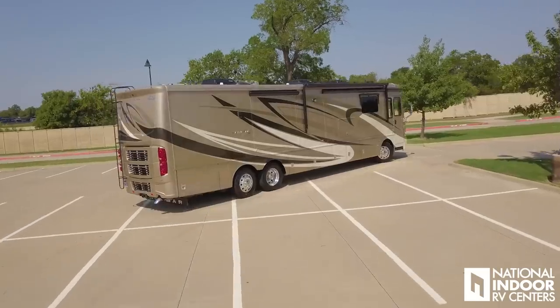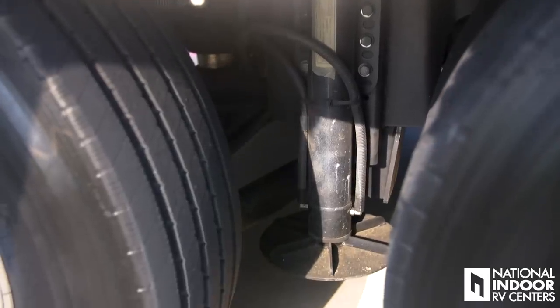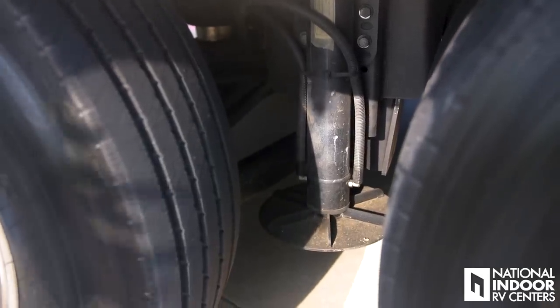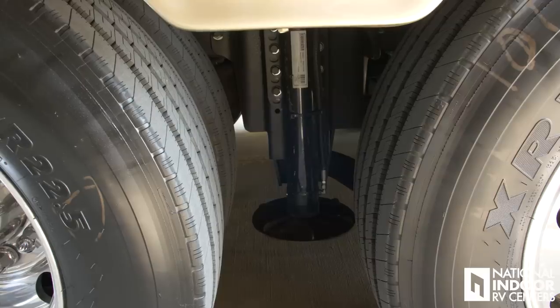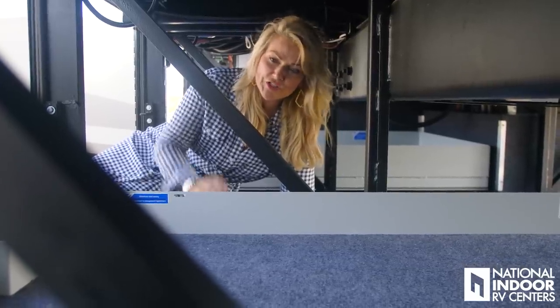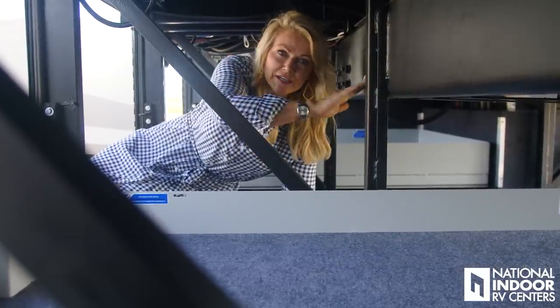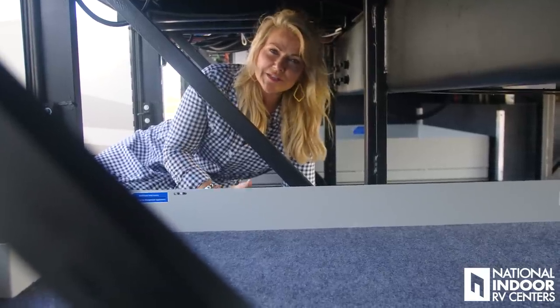Here you can see the passenger rear hydraulic leveling jacks, which come standard on the Ventana on all four corners. I also want to make sure I talk about Newmar's Star Foundation. You can see the cross members here. The Star Foundation stands for Strong, True, and Robust — it's a steel superstructure that adds strength, durability, and rigidity so that your suspension does all the work and not the house.